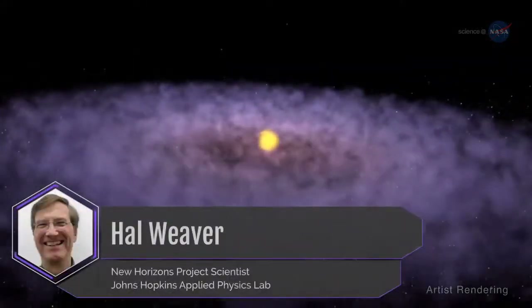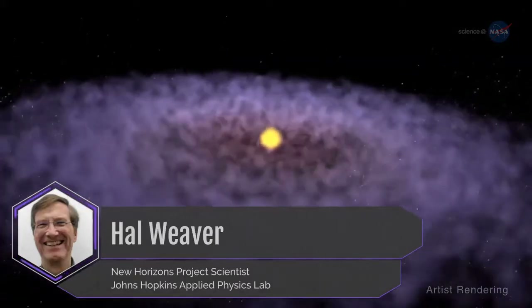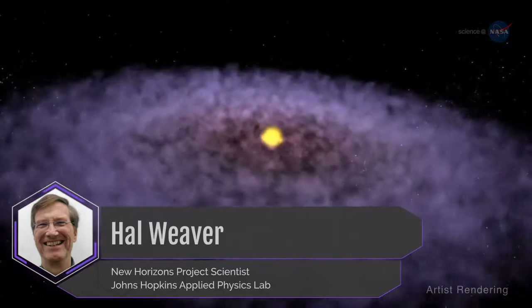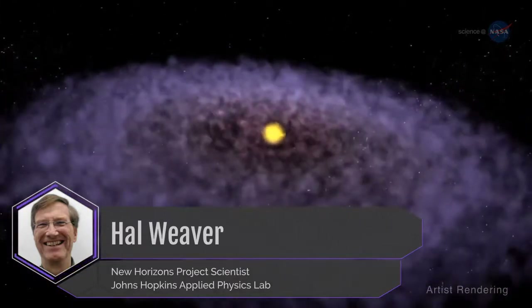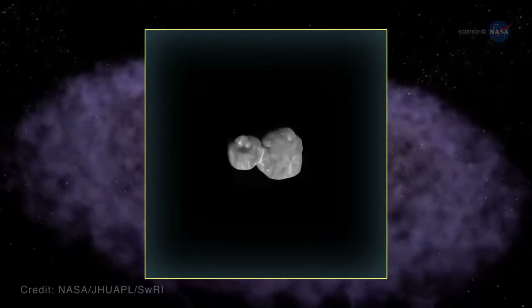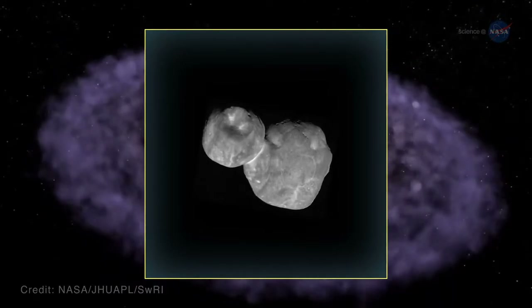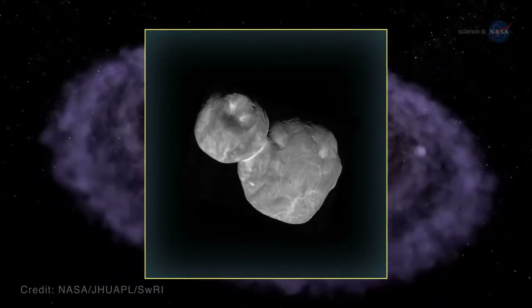New Horizons project scientist Hal Weaver of the Johns Hopkins Applied Physics Lab notes three wondrous impressions about this 22-mile or 35-kilometer-long primeval object. First, this is the most primitive object ever encountered by a spacecraft – by that I mean the least changed since the time of the solar system's formation.